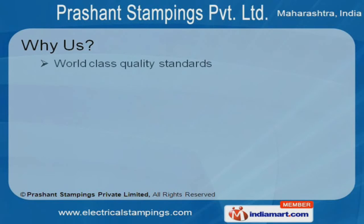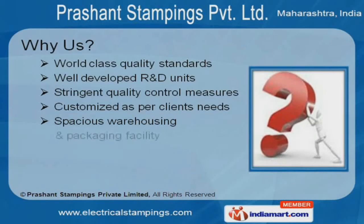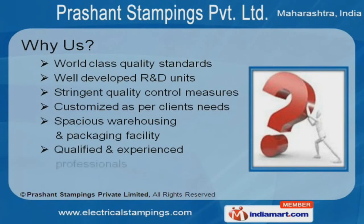World class quality standards, well-developed R&D units, customization, spacious warehousing and packaging facility make us stand apart from all others.